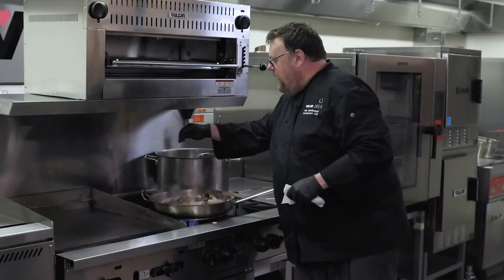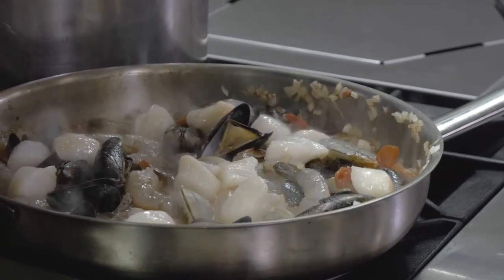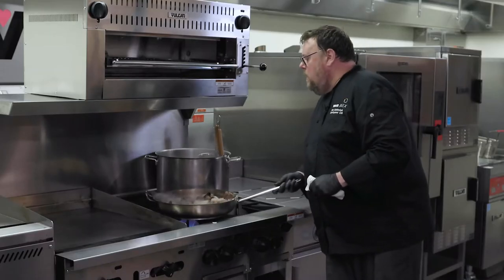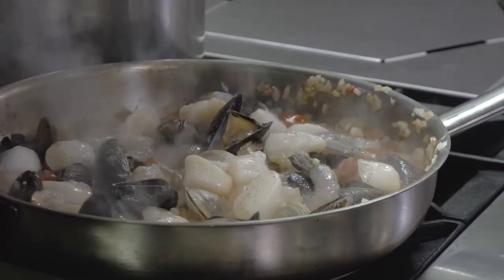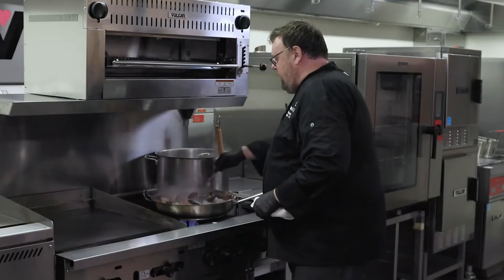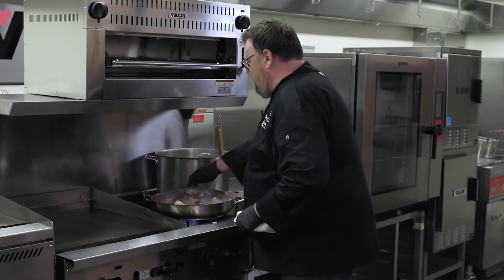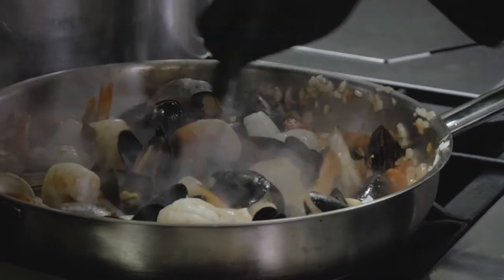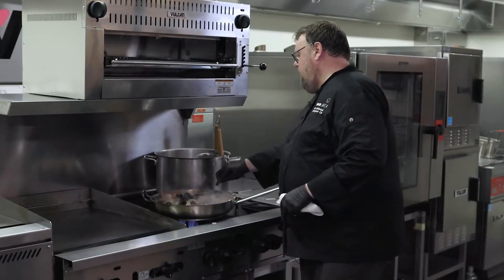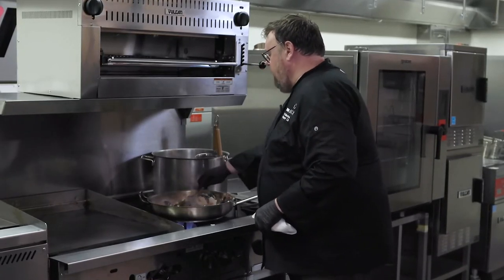I'll adjust the seasoning — I haven't added any salt yet, there's a little in the seafood broth but not much, so just a tiny bit of salt and a little pepper. The broth is working well. The shrimp are starting to get some color. One of the last things I'll do is add some fresh herbs — I don't want to add them too soon and have the volatile oils cook out and break down, so they go in last.